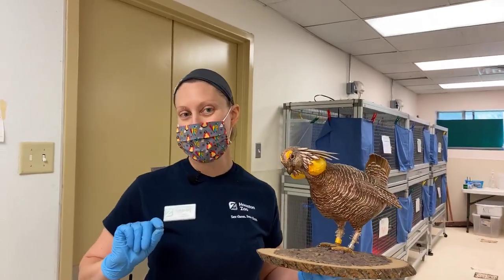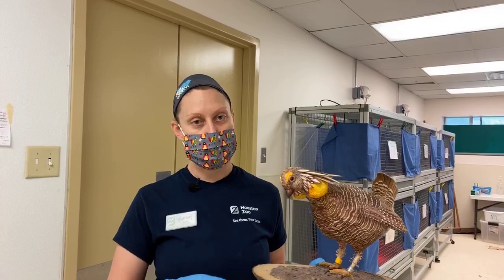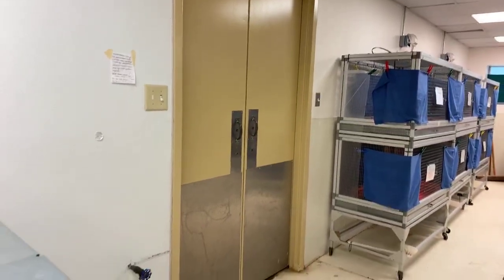Here at the zoo we've actually brought back some of the eggs and incubated them, and this is where we raise the babies every year. I'm going to put this model down and show you some adorable, cute little babies.